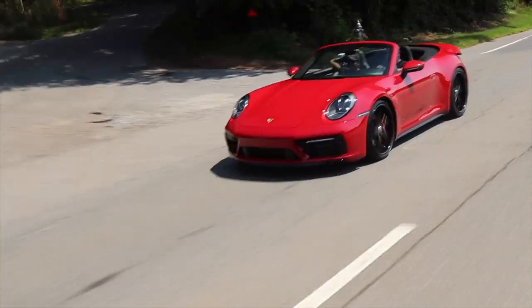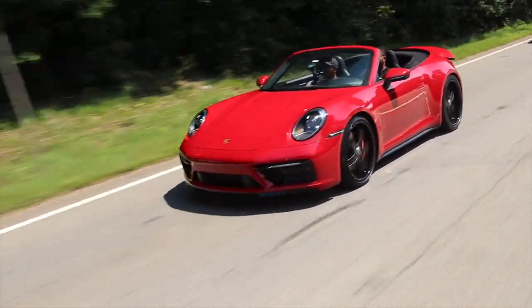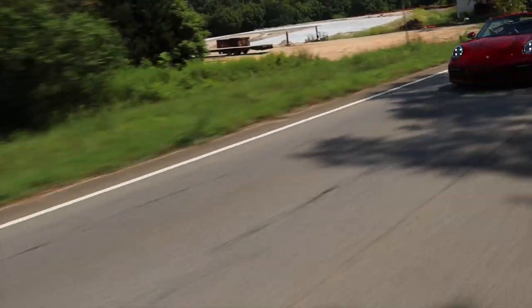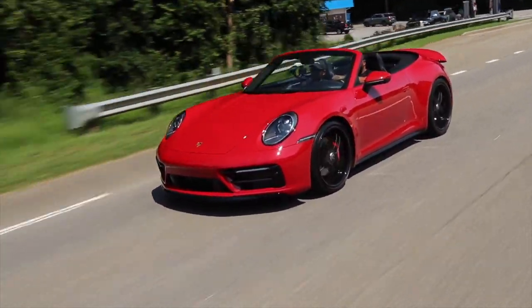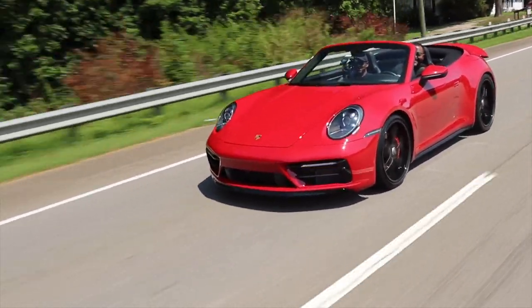Yeah, you feel that all-wheel drive, folks? Oh yeah, you really feel it. Have you never taken this thing on the track at all? Yeah, I've never tracked any of mine. I think I'm too concerned about keeping the appearance up. And I've had so many of them - 19 Porsches, man. That's crazy.